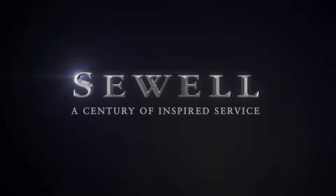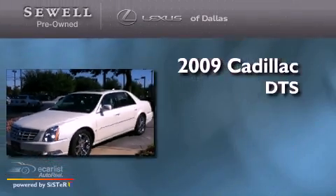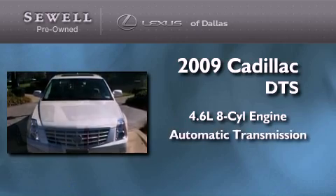Sewell — a century of inspired service. This is a 2009 Cadillac DTS. It features a 4.6 liter 8-cylinder engine and an automatic transmission.